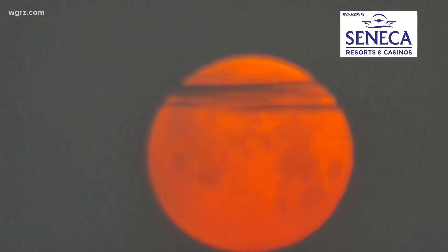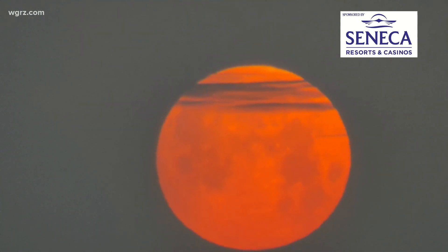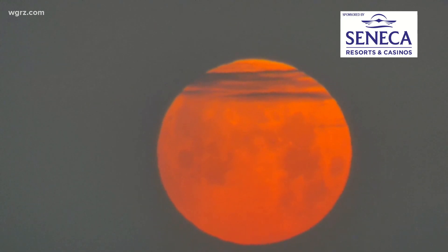This is a live look at our moon over western New York. How cool is that? Now the best place to see the total eclipse is out west. That happens when the earth passes directly between the moon and the sun.